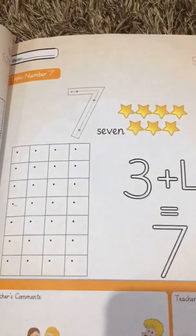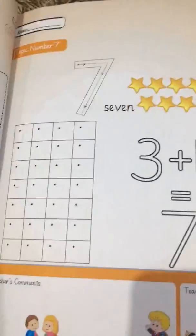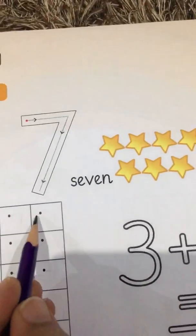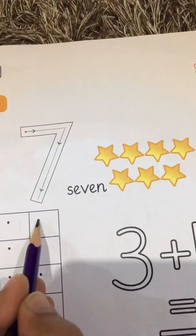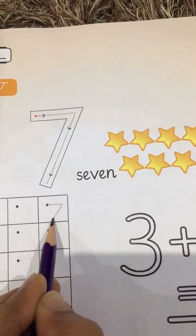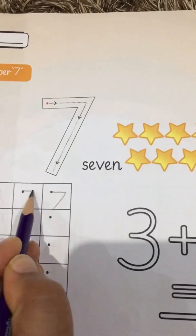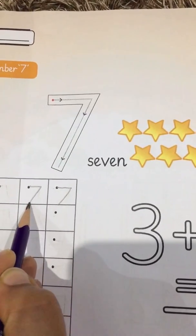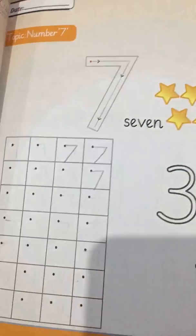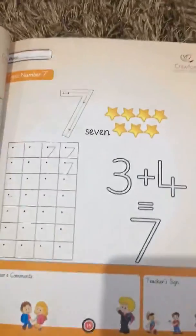It looks very easy, very easy to write — easy peasy! So let's learn how to write number seven. First of all, we start with a dot. Make a sleepy line, then a slash line down to the line — touch the line. This is very easy. Sleepy line, slash line, touch the line. Wow, number seven, you are very easy! This is how number seven looks and is written.